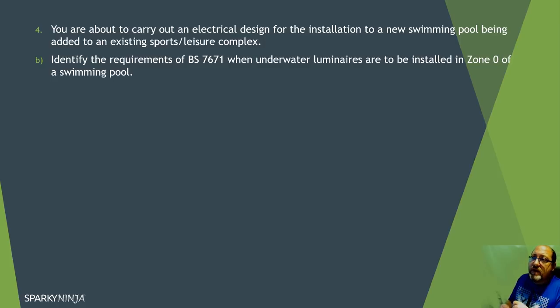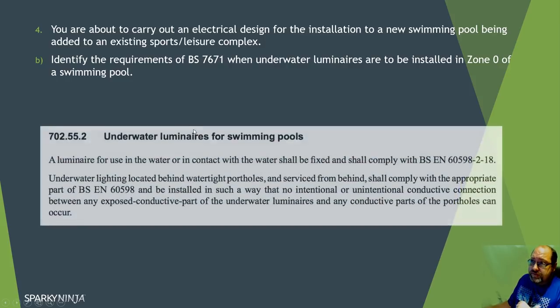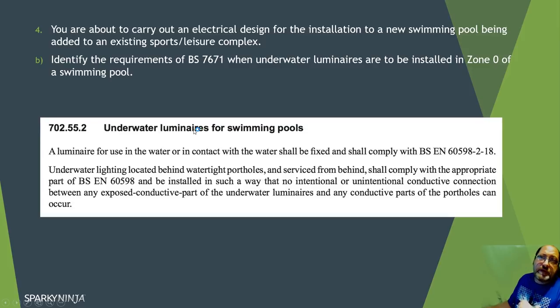Part B: identify the requirements of BS 7671 when underwater luminaires are to be installed in zone zero. Swimming pools falls under section 702, so go to 702 and find the section on underwater luminaires. There's a section covering underwater lighting located behind a barrier - take your answer from that.